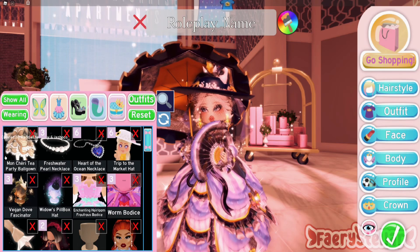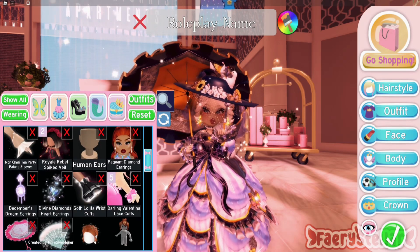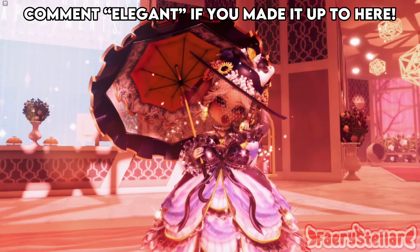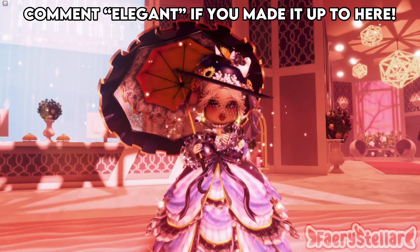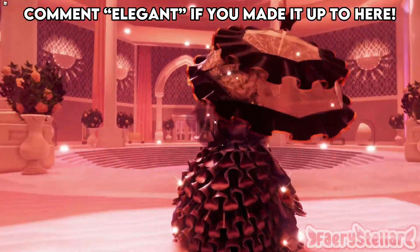Here are all the items used. Here is the final outfit. I also want to note that not everyone dressed like this — it was mostly just the rich or upper class.